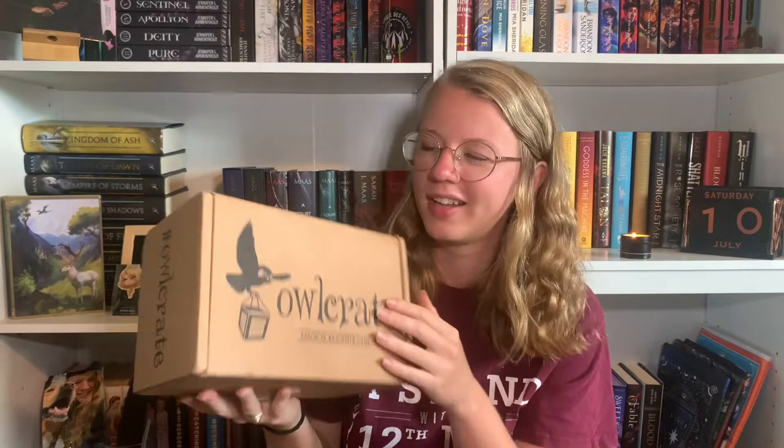Next I'll be opening up — I think this is the May Owlcrate. That's embarrassing; it's July. The theme is 'Expect the Unexpected,' and yes, this is the May Owlcrate. How embarrassing for me.